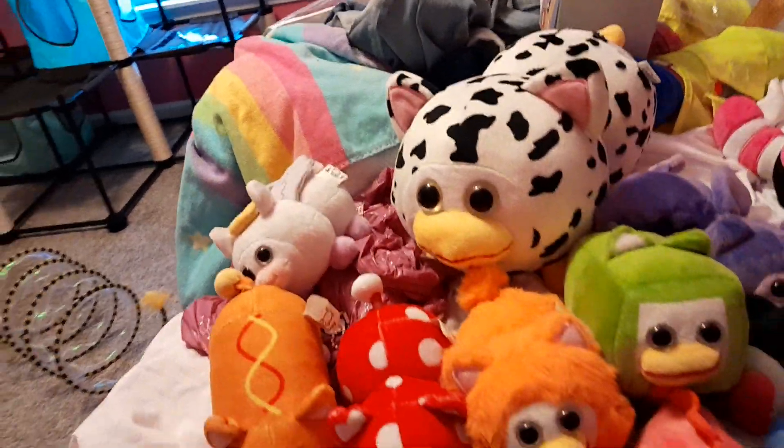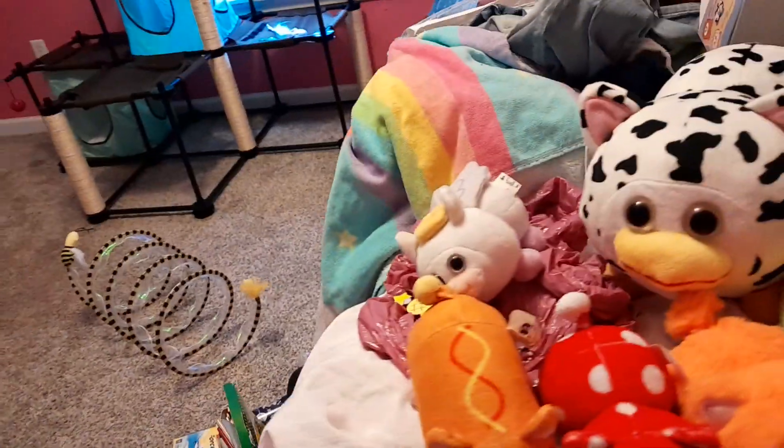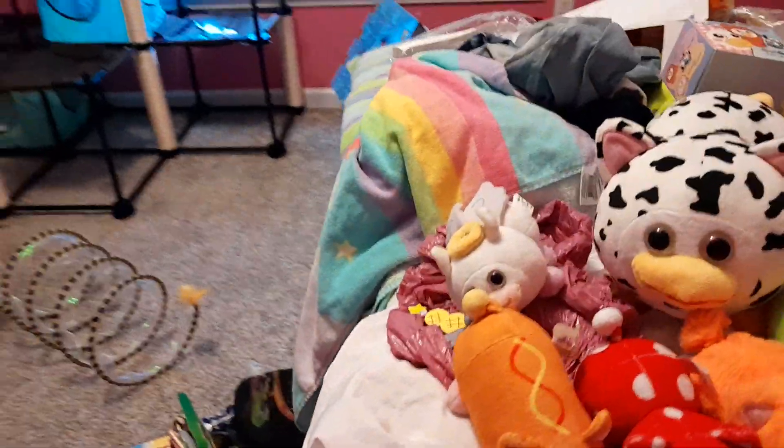Alright guys, since I woke up at a goofy half time, me and I guess now my cat, because she wants to say hello — say hello Maisie. Come on, tell people hi. Well, what do you gotta say Maisie? Well anyway, she says hello.